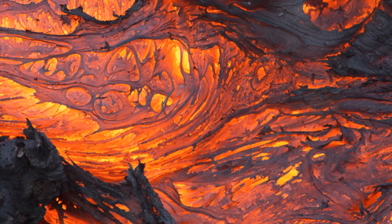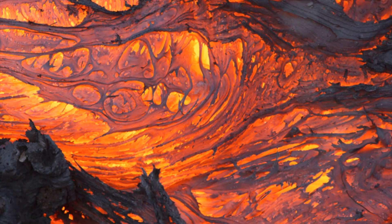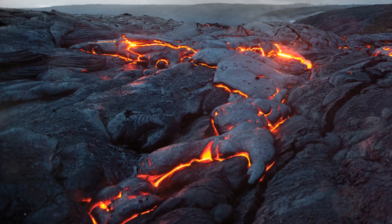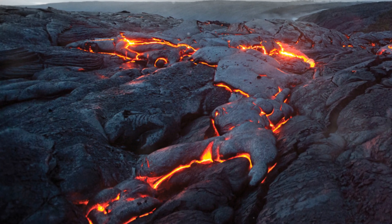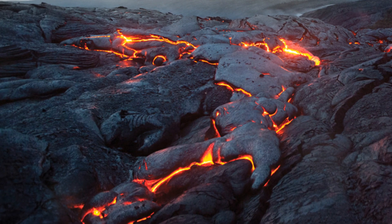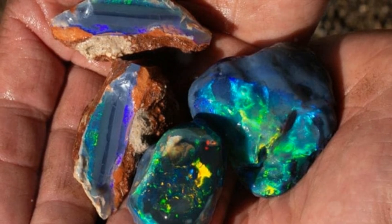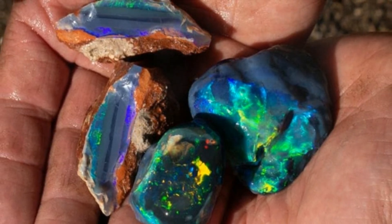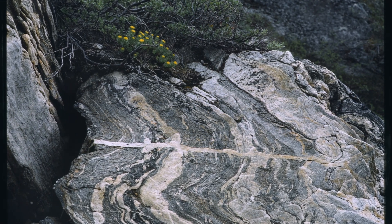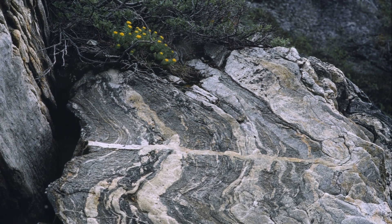But how do the three different types of rocks on Earth come into play? Each plays a part in creating specific gemstones, which includes emerald, morganite and aquamarine, spinel, ruby, sapphire and zircon.